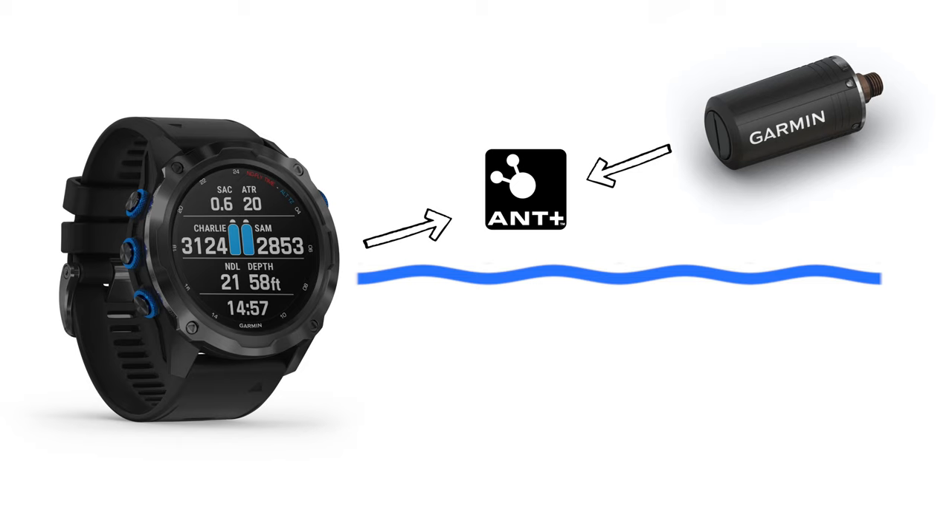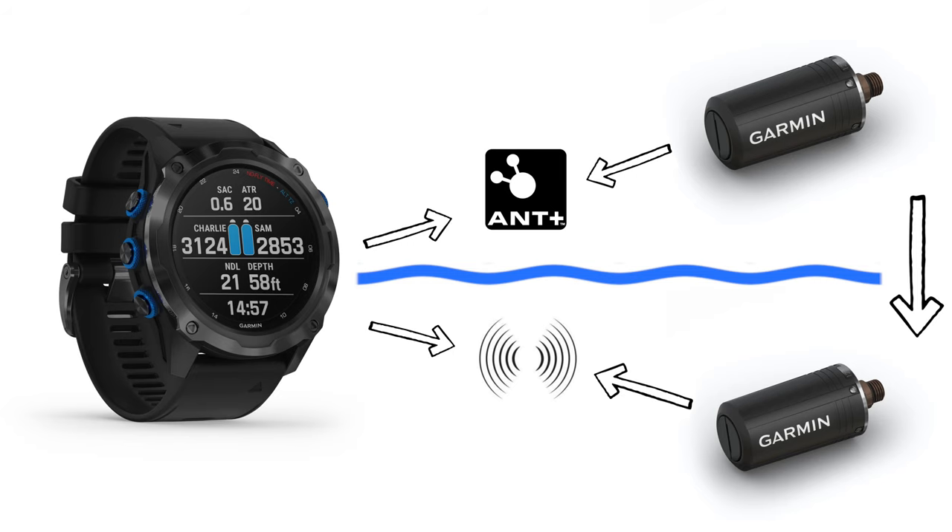Garmin's air integration offering is called Subwave, and if it lives up to expectations it is going to be an absolute game changer. Above the water, the technology uses ANT+, the same technology used in Garmin fitness heart rate straps, giving a pairing range of around eight to ten metres — gone are the days of having to hold your dive computer six inches from the transmitter. The magic really happens underwater, where sonar technology takes over and sends tank pod data back to the Mark 2i with information refreshed every five seconds.